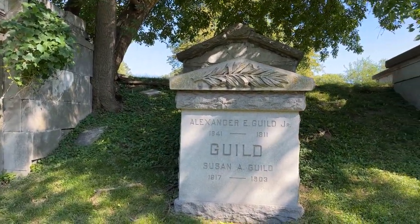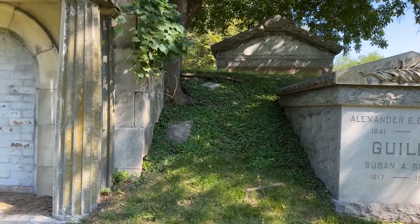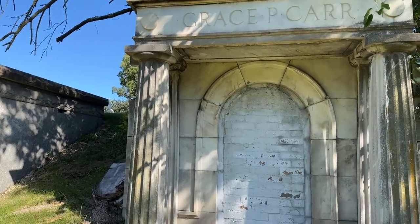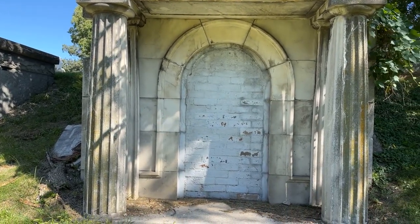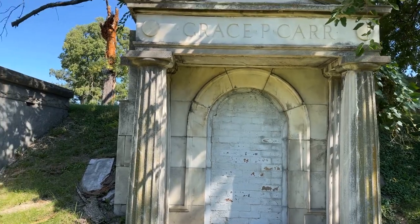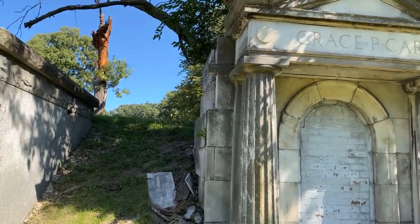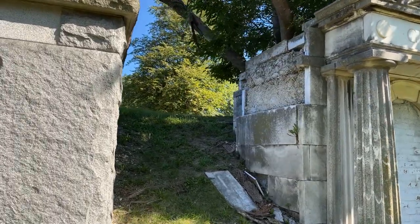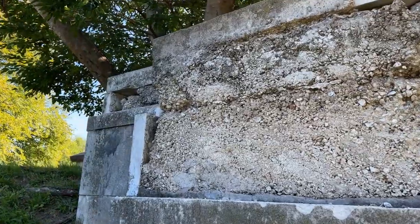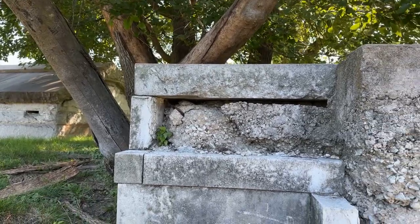Alexander Guild — 1911, 1903 — that's interesting. Then we have Grace P. Carr — this one is actually bricked in, and it's been bricked in for some time with old-style bricks. But we have nice columns here; this is a very nice mausoleum, it's a shame. There's some damage to this mausoleum as well.